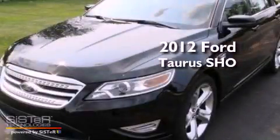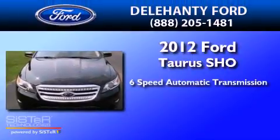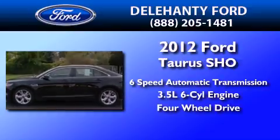This is a brand new 2012 Ford Taurus. This four-door sedan has a six-speed automatic transmission, a 3.5-liter V6, and the added capability of four-wheel drive.